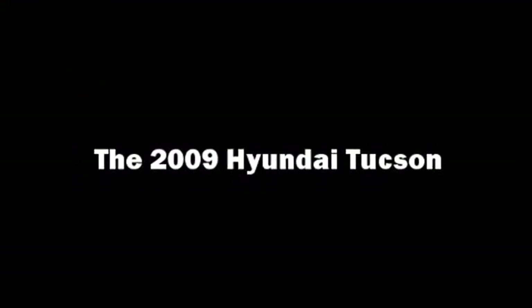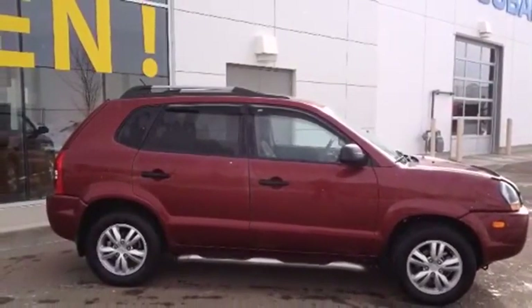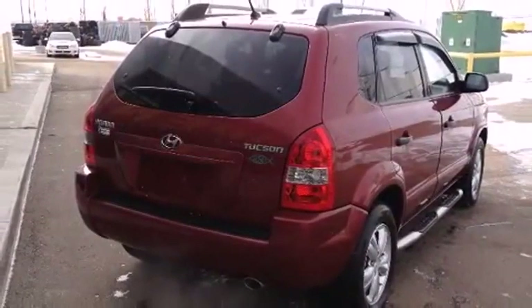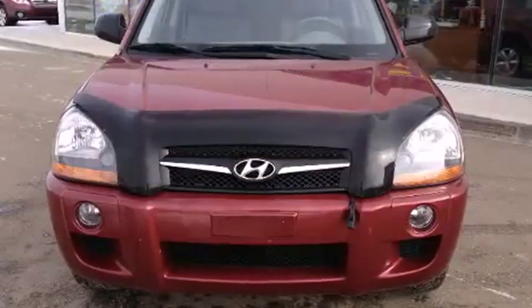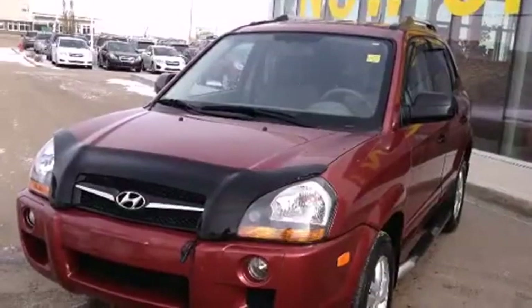Load your family into the 2009 Hyundai Tucson. Smooth gear shifts are achieved thanks to the efficient four-cylinder engine. For added security, dynamic stability control supplements the drivetrain. Hyundai prioritized practicality, efficiency, and style by including one-touch window functionality.